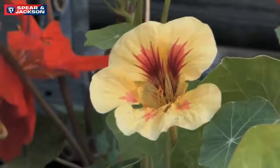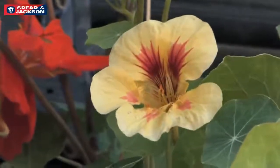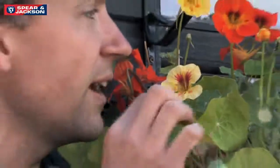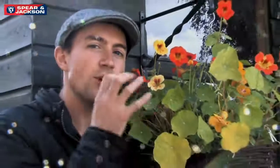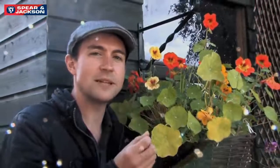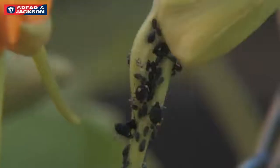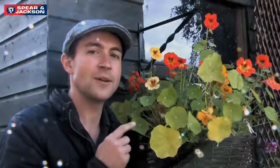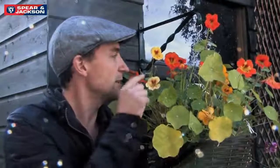People often plant nasturtiums amongst other things, especially vegetables — it's called companion planting. The idea is that black fly, which you can see on here, are attracted to the nasturtiums instead of the produce you're trying to grow. But actually these aren't that infested at all, maybe because they're grown in a hanging basket conveniently located by the back door so you can pick off the flowers and pop them in your salad.